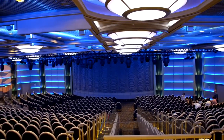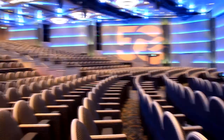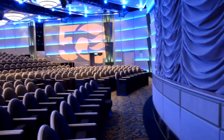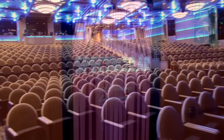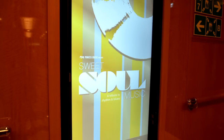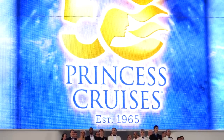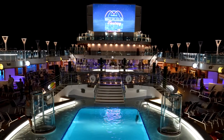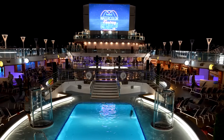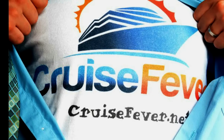Princess Theater on Regal Princess is their largest theater at sea — there's really not a bad seat in the house. There's no balcony or upper deck, and unless you're in the very back you have a good viewing angle. The shows feature really good quality singers. Congratulations to Princess Cruise Lines on their 50th anniversary — we enjoyed being on Regal Princess and hope to go back soon. Check out our balcony room tour video linked below, and visit cruisefever.net for more. Subscribe on YouTube, thanks!